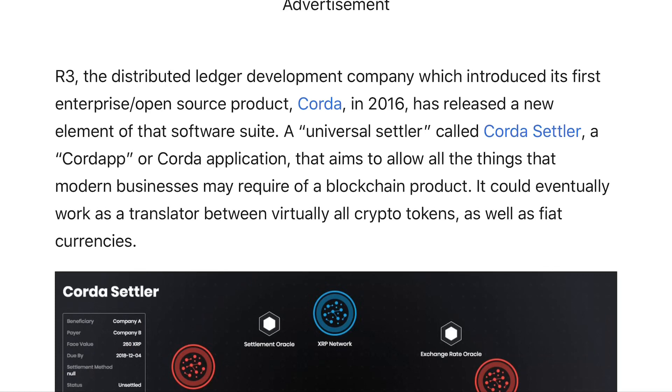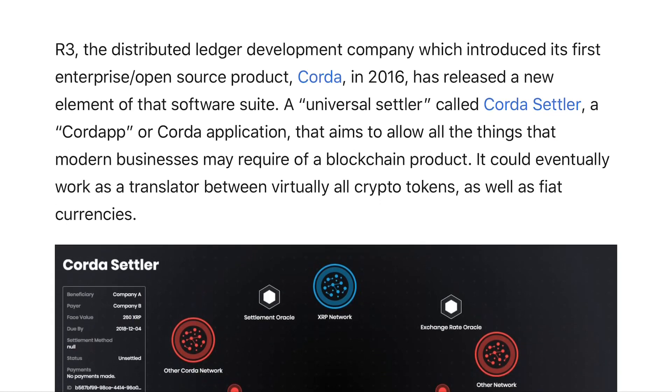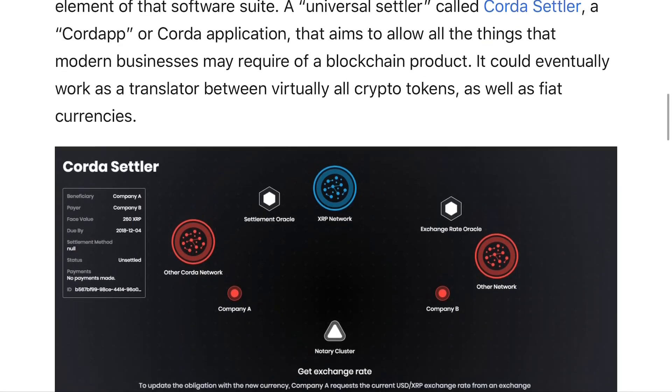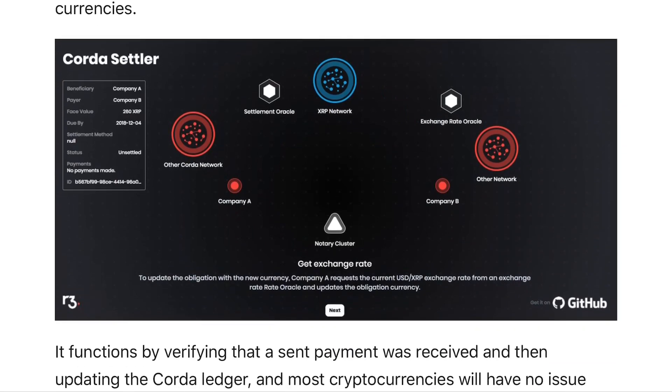This article from CCN talks more in-depth about this. R3 is basically the developer of Corda — something they've been working on since 2016. Just recently they've upgraded their software suite to a universal settler called the Corda Settler, which will allow for different types of settlements to be done in the form of XRP. The article states it could eventually work as a translator between virtually all crypto tokens as well as fiat currencies.